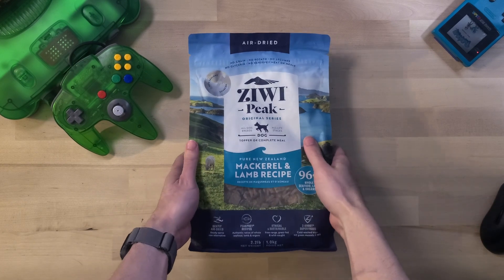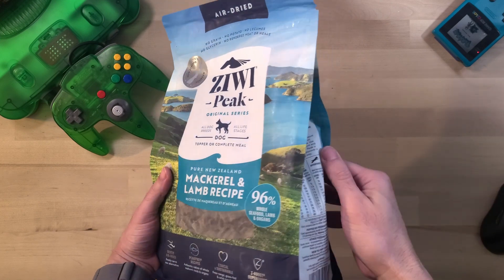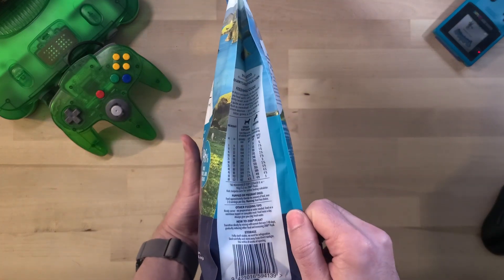Hey everyone! Today we're looking at the Zeewee Peak Air-Dried Dog Food — a high protein, grain free option for your furry friend. Let's get into it!